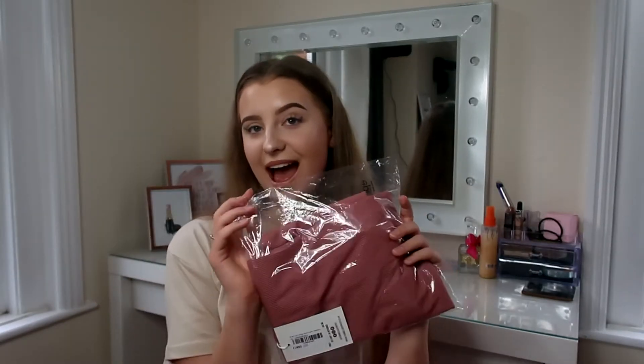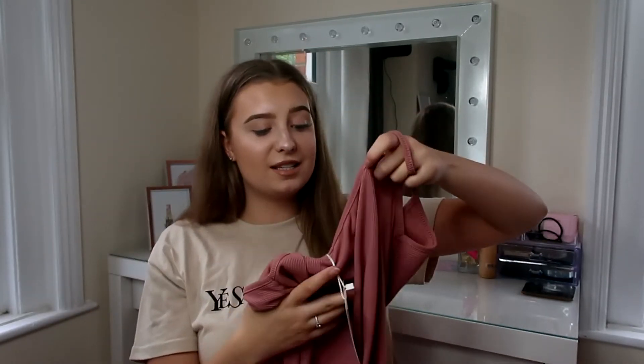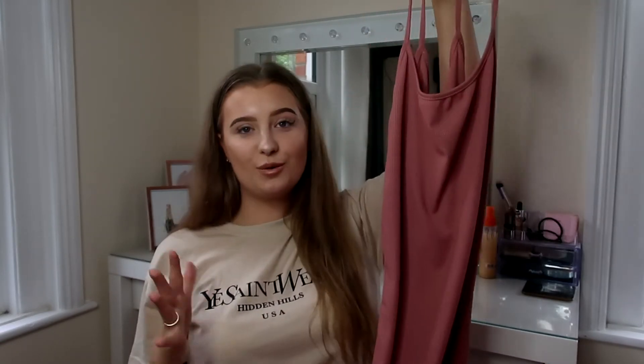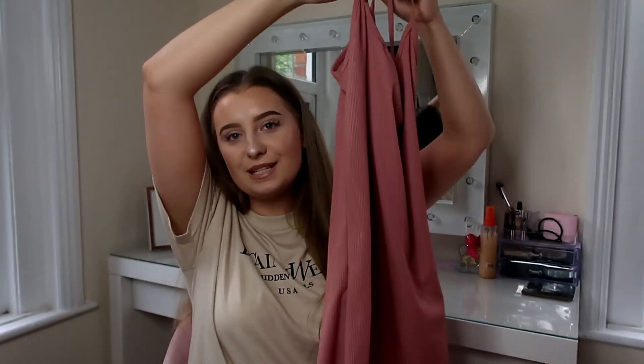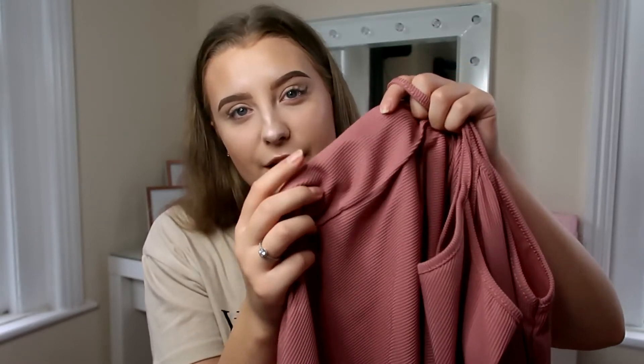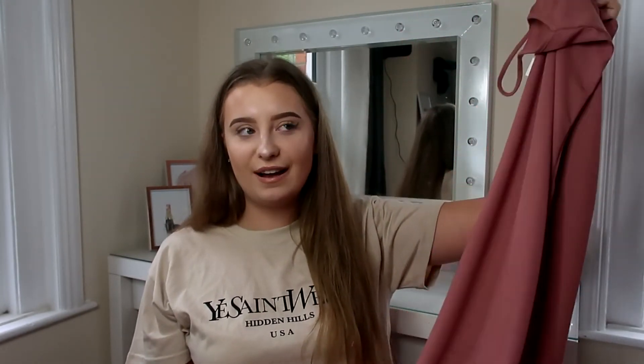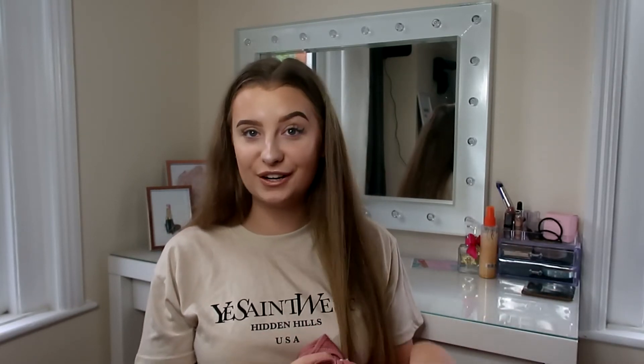Last but not least, we have this rose strappy maxi dress, which was £11.99 — again a pretty decent price for a dress. I love maxi dresses; I think they're so nice on the figure and great going into the end of summer and into autumn as you've got more length. I love this darker pink — it's more of a dusky rose, a bit different to the standard baby pink I usually go for. It has a slightly higher neck so it can look more sophisticated. The ribbed material feels nice and heavy, which is when you know something's better quality.